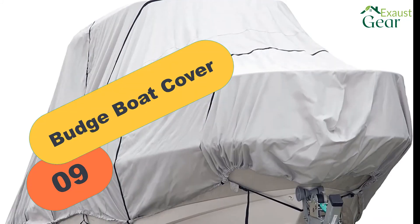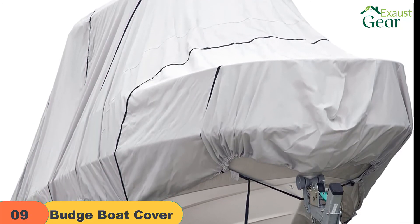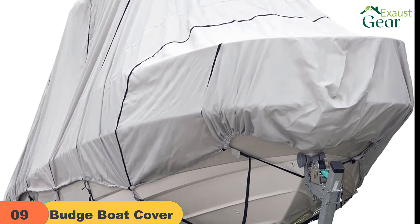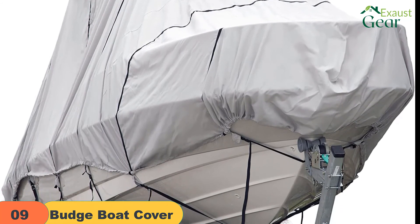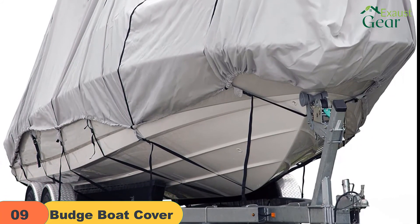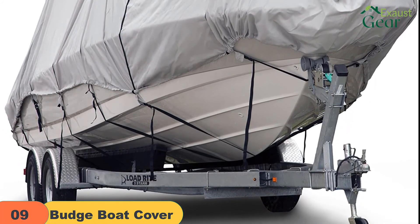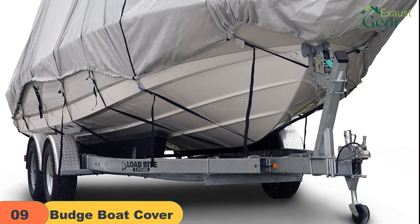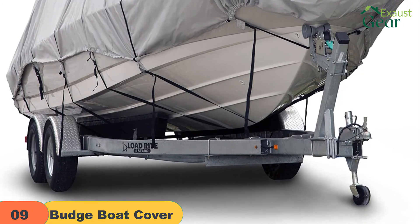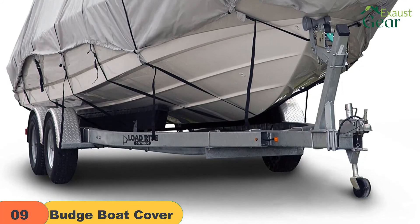At number 9 on our list, we have the Budge Boat Cover. This model is made from 600D marine-grade polyester that is waterproof and repels snow, heavy rain, and hot sun. The material is UV treated to give maximum protection to your boat upholstery and paint from fading. The boat cover is designed to fit hard top or T-top boats, with a size of 18 to 20 feet length up to 106 inches beam width. The cover is fully breathable, which will prevent the growth of mildew and mold as moisture is not trapped inside. It comes with a heavy-duty shock cord hem to give a snug fit.